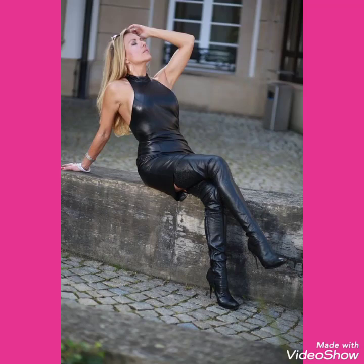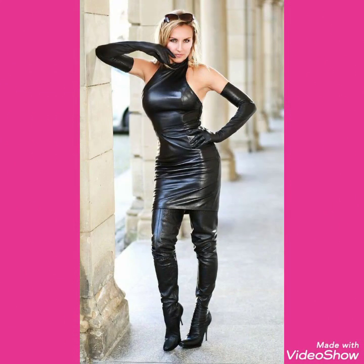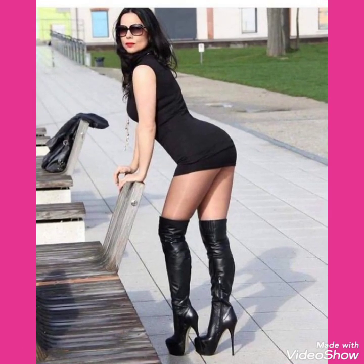Hello friends, welcome back to my channel. How are you friends? I hope you will be fine. Today I will talk about most stylish and demanding collections of leather lactic stiletto three high heels long boots for women and girls 2020.